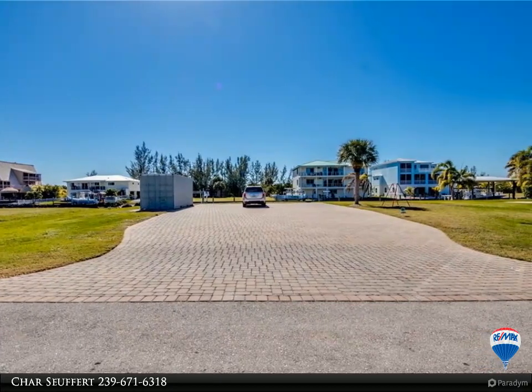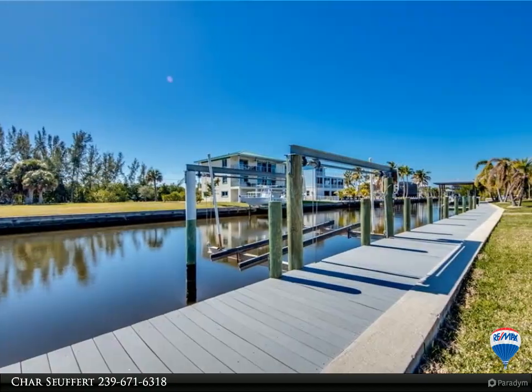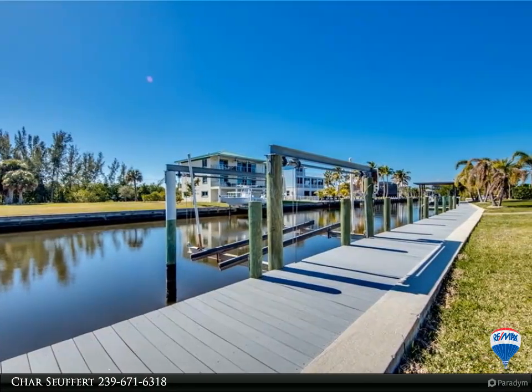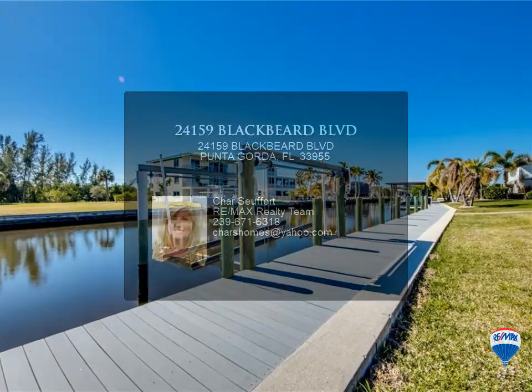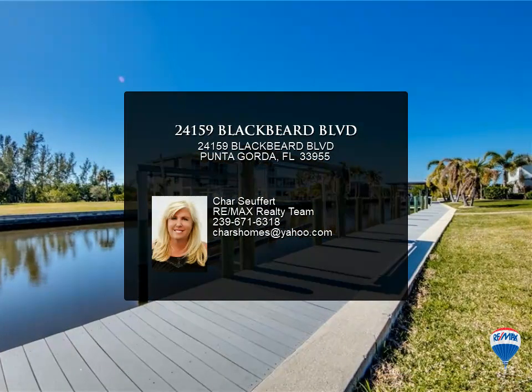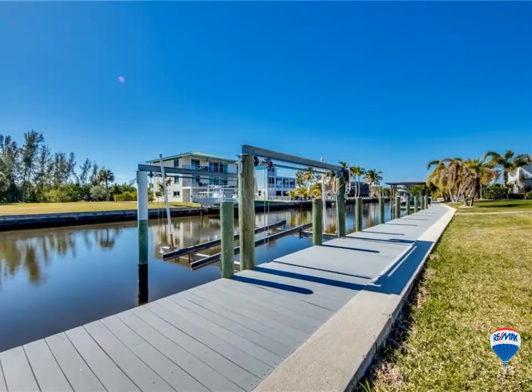Whether you head out for a day of boating or just enjoy fishing from the dock, you will enjoy the very active marine life — dolphins and manatees are in this canal regularly. Pirate Harbor is located in the Punta Gorda area with easy access to downtown, Cape Coral, Fort Myers, and beyond by boat.